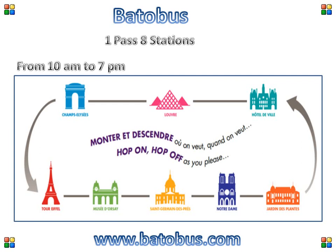This is a hop-on hop-off boat service that is valid for one full day or more, depending on which ticket you buy, and will take you to these next stations in Paris at your leisure.